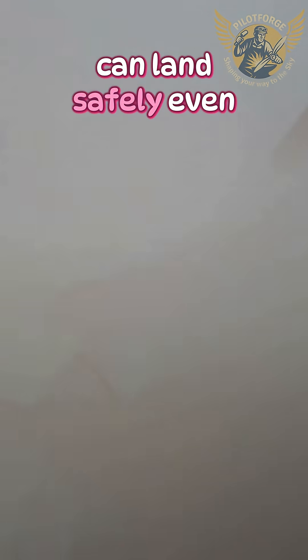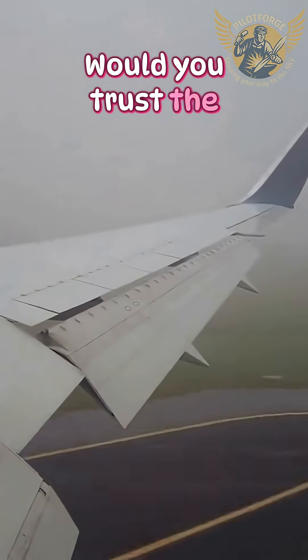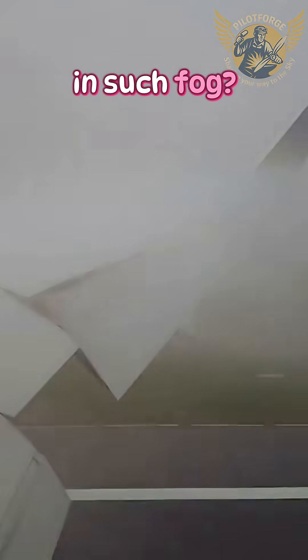Thanks to ILS, you can land safely even with near zero visibility. And you — would you trust the machine and this technology in such fog?